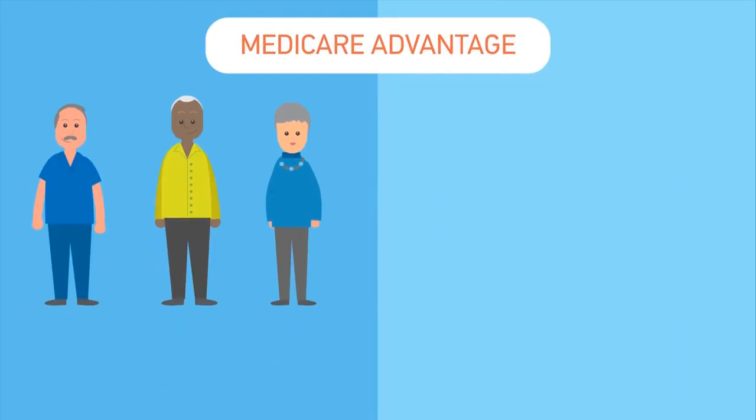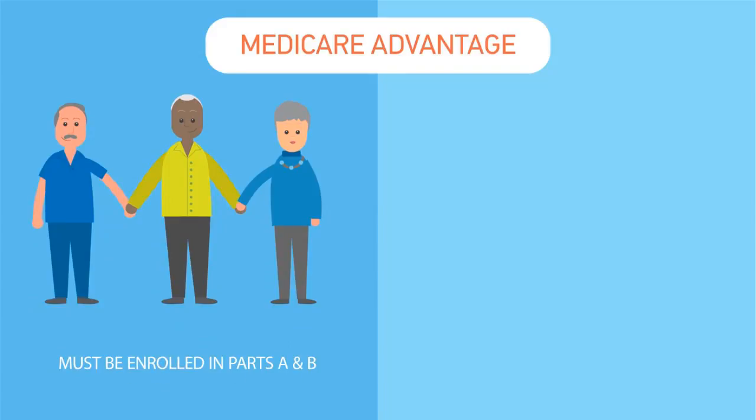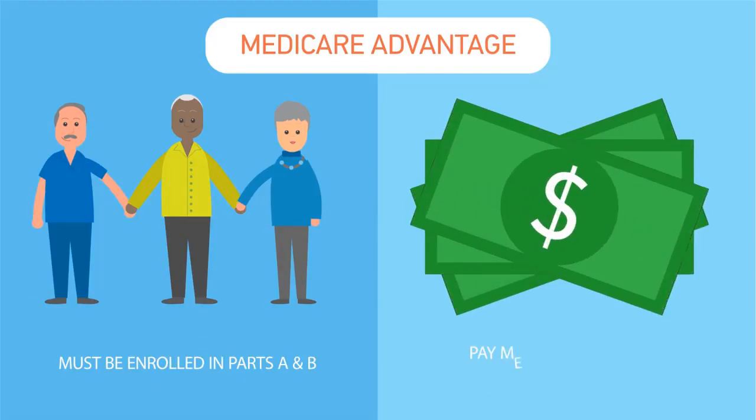How does it compare with Medicare Advantage? For starters, you have to be eligible and enrolled in Original Medicare Parts A and B. You also need to pay your Medicare Part B premium along with your Medigap Plan premium on a monthly basis.